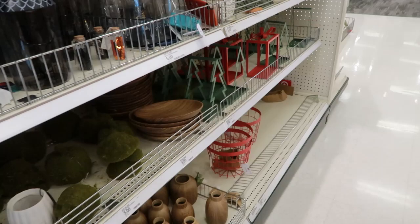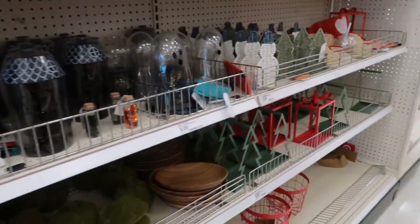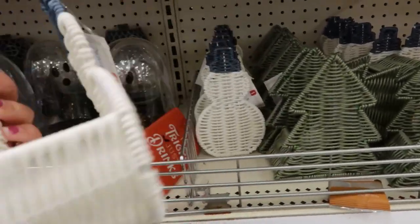Hello you guys and welcome back to another video. Today we are here at Target, and it's officially November as you guys can see by my little coat. I wanted to take you guys around all of Target and show you what they have in store for Christmas. Let's go inside before they take the good stuff. I wonder if they're gonna be putting the fall stuff on sale soon.